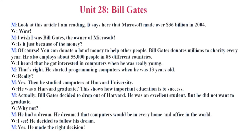Really? Yes. Then he studied computers at Harvard University. He was a Harvard graduate? This shows how important education is to success. Actually, Bill Gates decided to drop out of Harvard. He was an excellent student, but he did not want to graduate. Why not? He had a dream. He dreamed that computers would be in every home and office in the world. I see. He decided to follow his dream. Yes. He made the right decision.